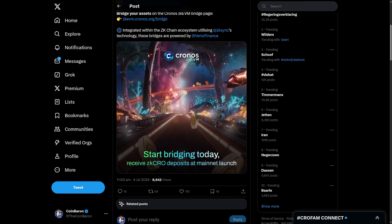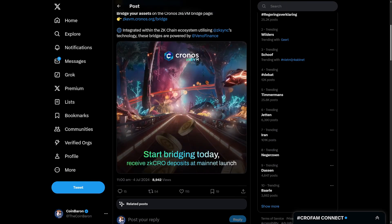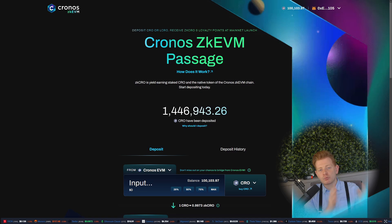Chronos ZK AVM just opened up its bridge to the Hyper Chain mainnet. How does it work and what are the rewards? Let's find out. I'm the Coin Baron, and as mentioned in the intro, the bridge to the Chronos Hyper Chain has just launched — you can find it right now, and they call it the Chronos ZK AVM Passage.